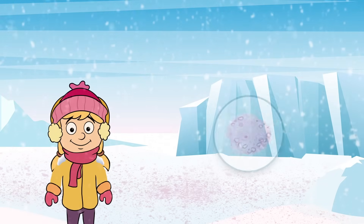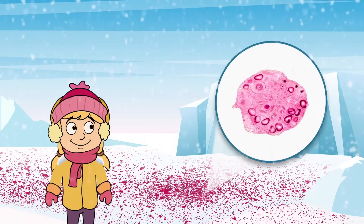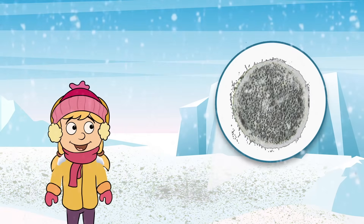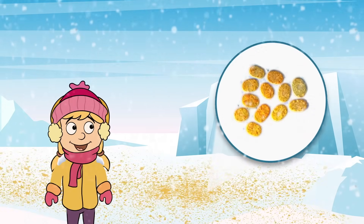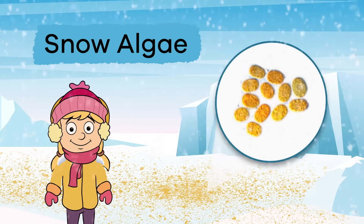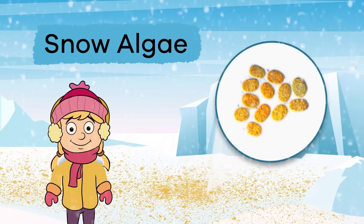Sometimes in the summer, the color of snow in parts of Antarctica turns red, green, gray, or yellow. This is caused by snow algae. Snow algae is an algae that can live in very cold temperatures.